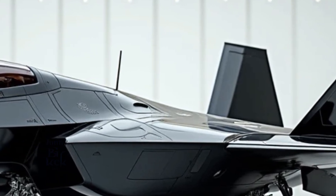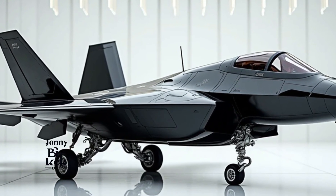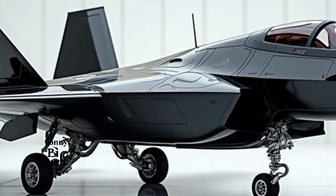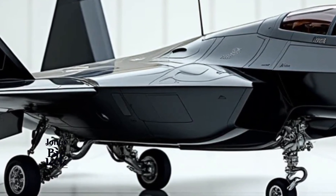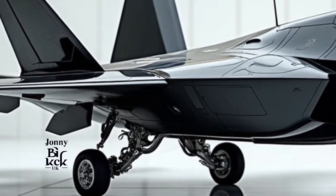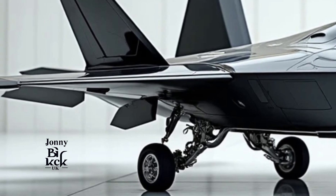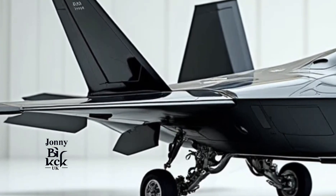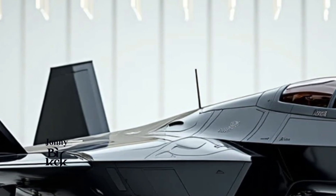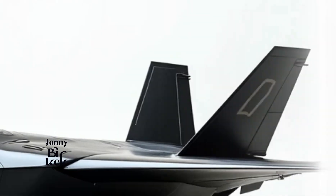Upgraded avionics and sensors. One of the most significant improvements in the 2025 F-22 is its avionics suite. The aircraft now boasts cutting-edge sensor fusion capabilities. By integrating data from multiple sensors — radar, infrared, and electronic warfare — the F-22 can create a comprehensive battlefield picture in real-time. This allows the pilot to react faster and more accurately to threats, with enhanced situational awareness that's critical in modern combat.